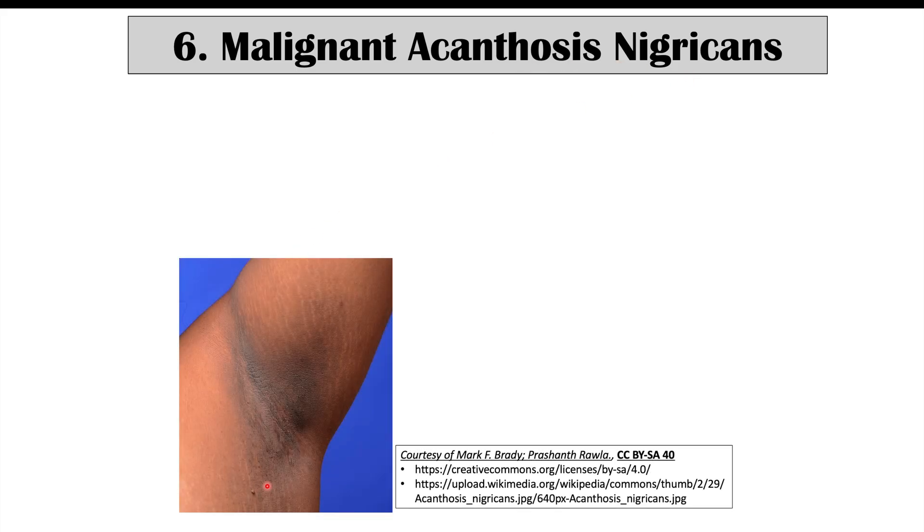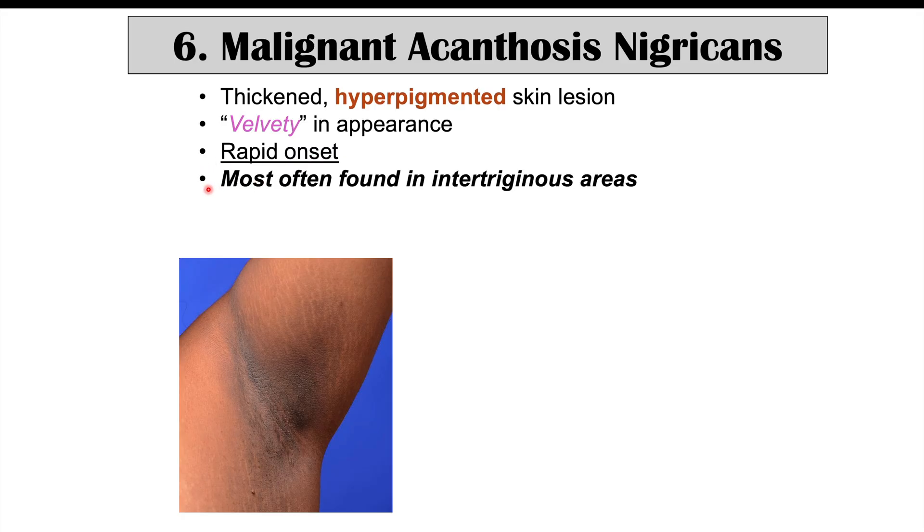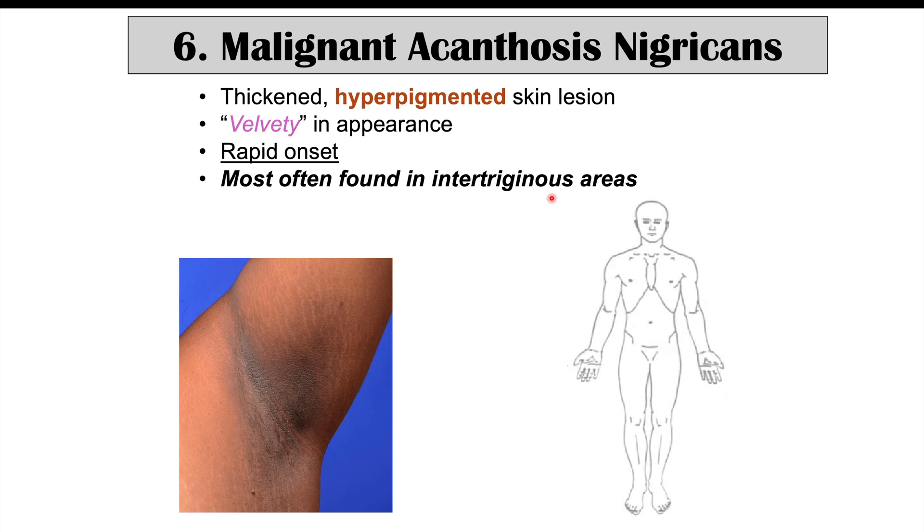Another skin finding in breast cancer is malignant acanthosis nigricans — a thickened, hyperpigmented, velvety skin lesion that is darker than the surrounding skin with a rapid onset. Acanthosis nigricans can also occur in non-cancerous conditions like type 2 diabetes, obesity, and PCOS, but when caused by cancer, we use the term 'malignant' acanthosis nigricans. During cancer, it has a more rapid onset and is most often found in intertriginous areas — where skin meets skin — such as the axillae and groin.